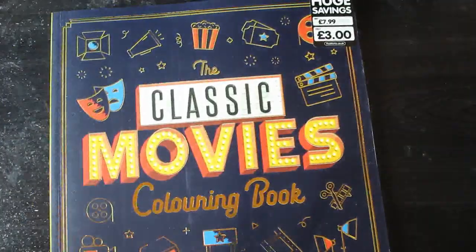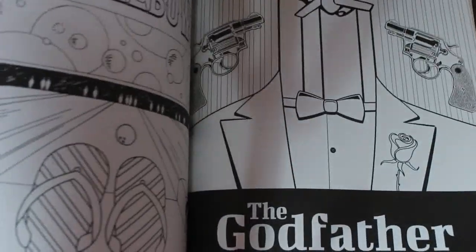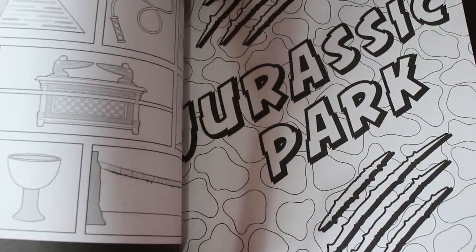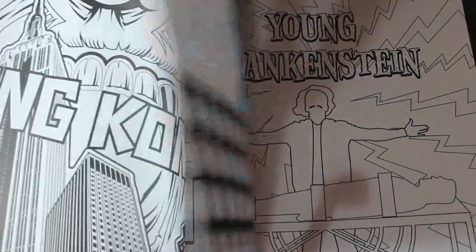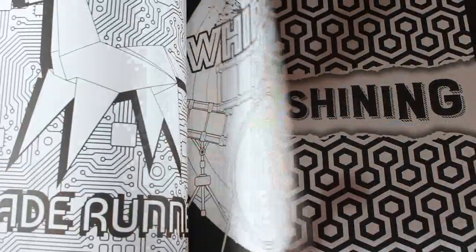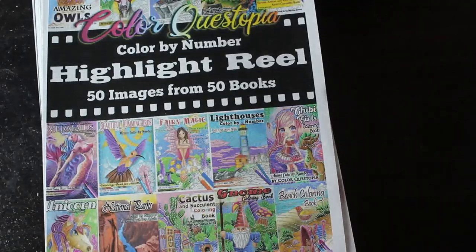Also from The Works, I bought the Classic Movies Coloring Book. They're not all classics in my opinion — Lord of the Rings, Terminator, Godfather I guess — and there's North by Northwest. There's not enough pre-1970 films for what I'd class as classics, but some ones I love like Titanic, West Side Story, and The Shining are in there. I've done a flip-through of this. I also signed up for ColorQuestopia's mailing list — they send you one image every time they release a book, and I've got their highlight reel. I've done one from this; you'll see it in my completed pages.